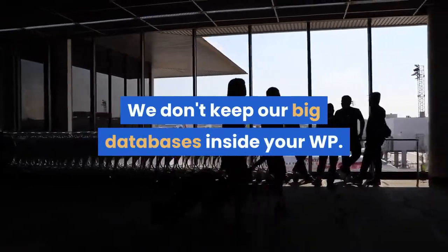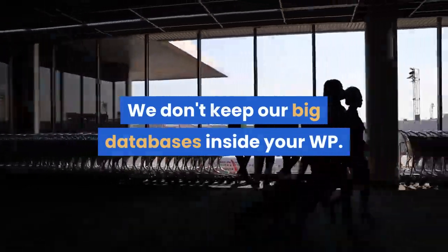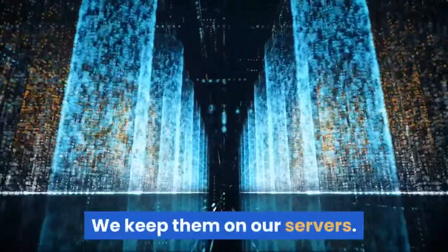We don't keep our big databases inside your WordPress. We keep them on our servers.